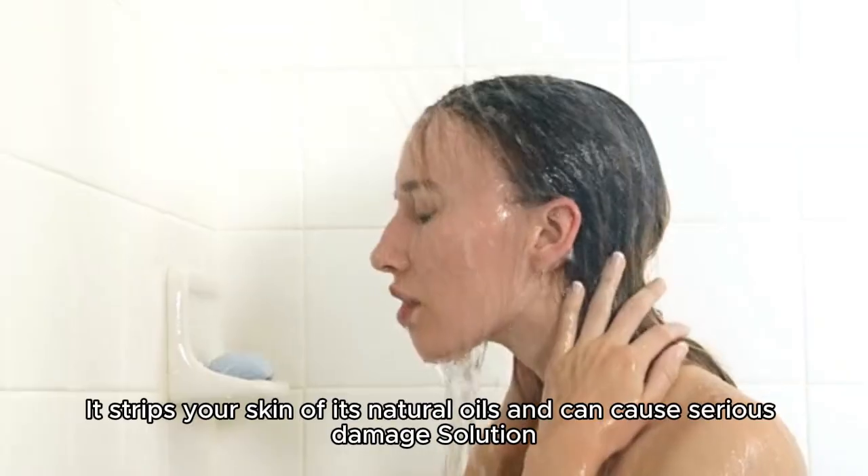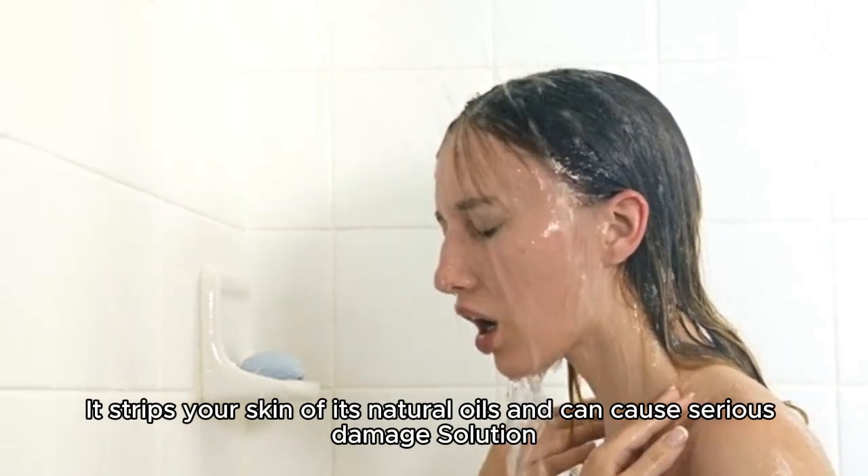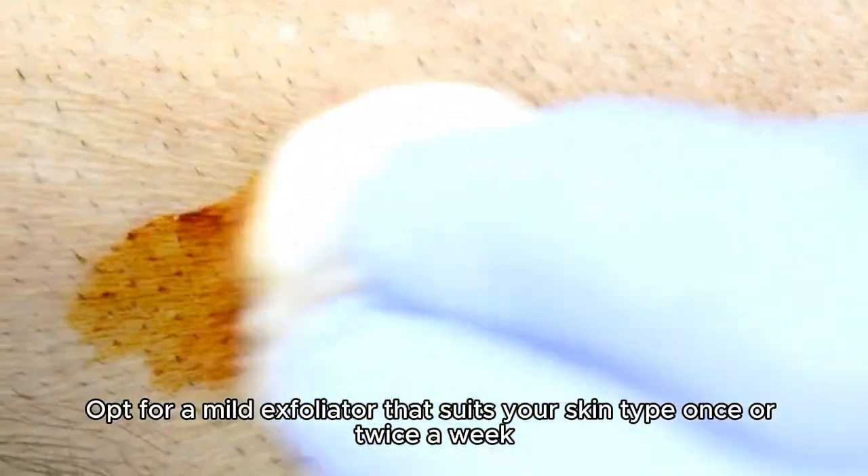Over-exfoliating. It strips your skin of its natural oils and can cause serious damage. Solution: opt for a mild exfoliator that suits your skin type, once or twice a week.